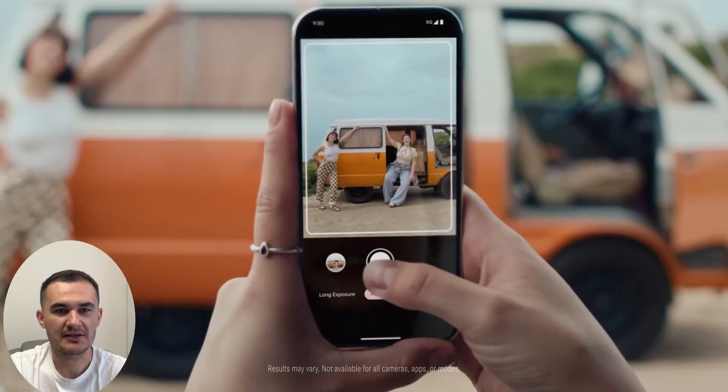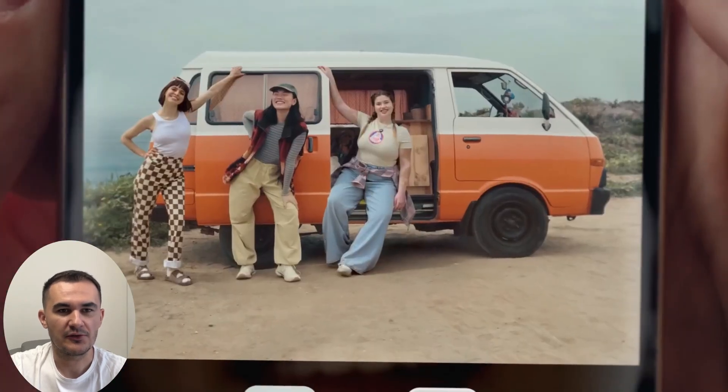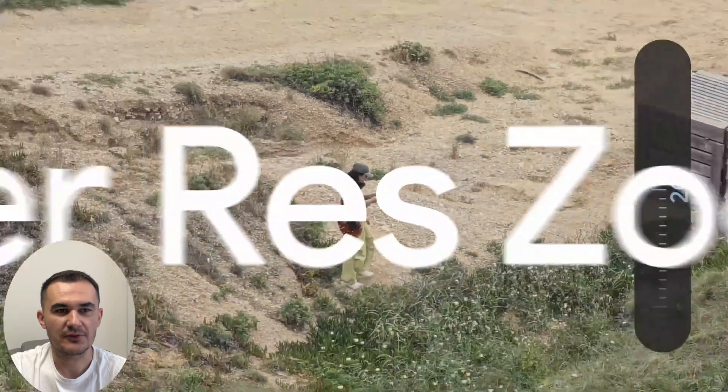Add Me in the photo — the coolest feature. You take the picture, then you switch with your partner, and that's how you both appear in the picture. Super Zoom is also available.